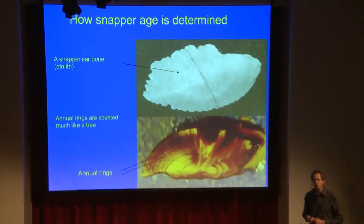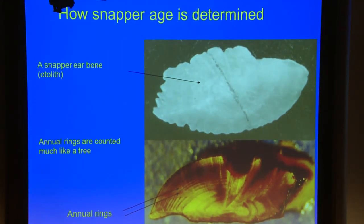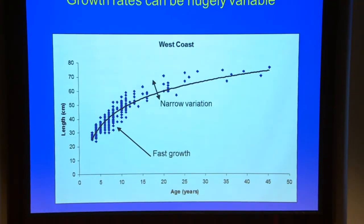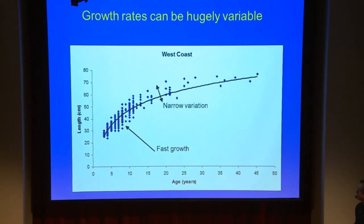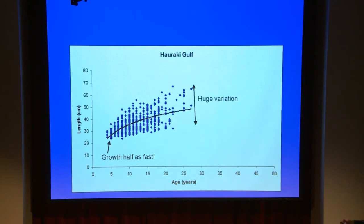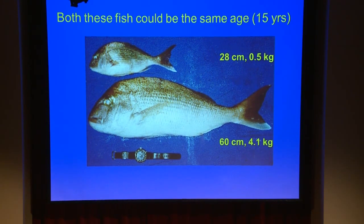From the otoliths — the ear bones of the fish, about the size of a fingernail — if you cut them in half, grind them down until they're smooth, and put a flame across them to increase the contrast, you can see rings just like a tree. Counting those gives you the age of the fish. Doing this for thousands of fish, we get a relationship between length and age. The West Coast is a really fast-growing stock with not a lot of variation. Whereas in the Hauraki Gulf, growth is about half as fast and there's a lot more variation. A 28-centimetre or half-kilo fish and a 60-centimetre 4.1-kilo fish could both be 15-year-olds.